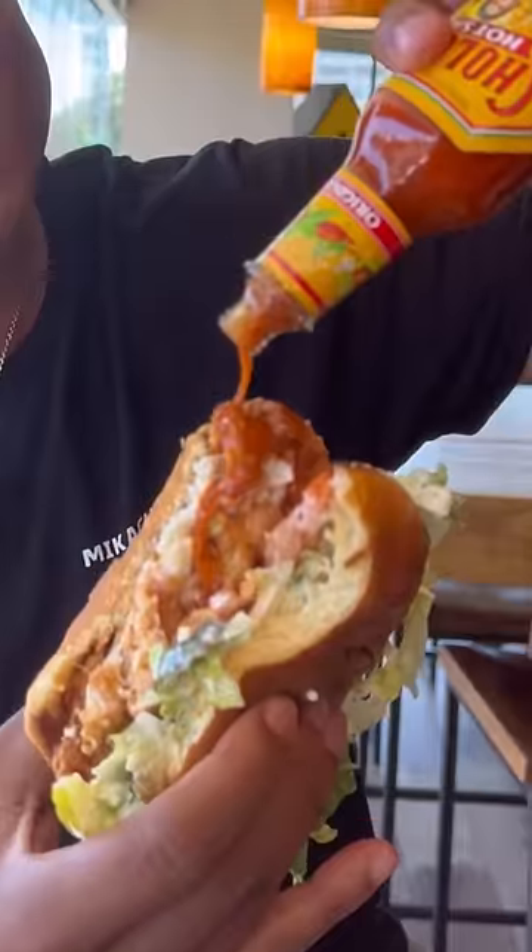Y'all know I like sauce. Let's turn this into a spicy chicken sandwich. This CPK chicken sandwich might be the new way. You guys try it out and let me know what you think. Where should I go next?